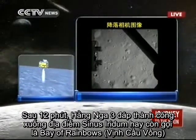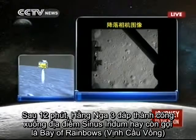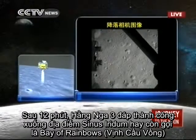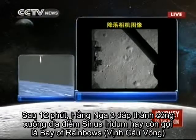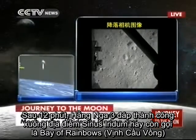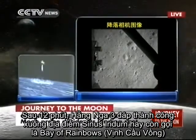You are seeing the live feed from the Chang'e probe. These are pictures taken by the camera of Chang'e 3 of the lunar surface. These are the last 30 minutes of the journey of Chang'e 3 until it lands on the moon.